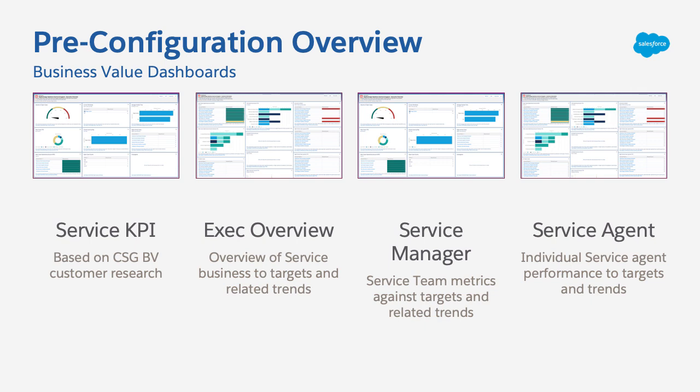The Service Manager dashboard gives a deeper dive into team performance to help frontline managers make data-driven decisions to support coaching, training, and more. And finally, the Service Agent dashboard gives individual agents insights into their accounts so they can track progress and resolve cases smarter and faster.